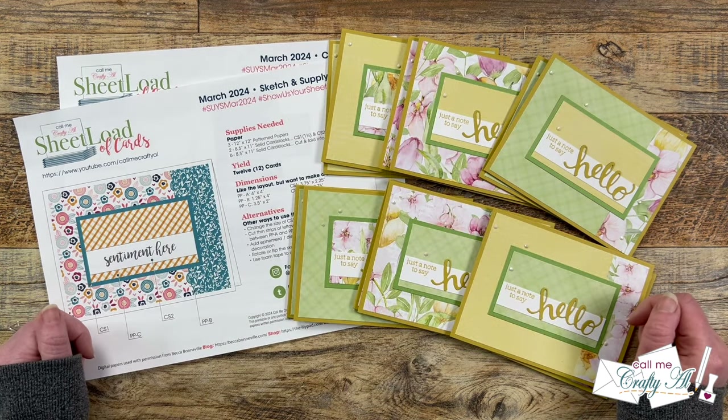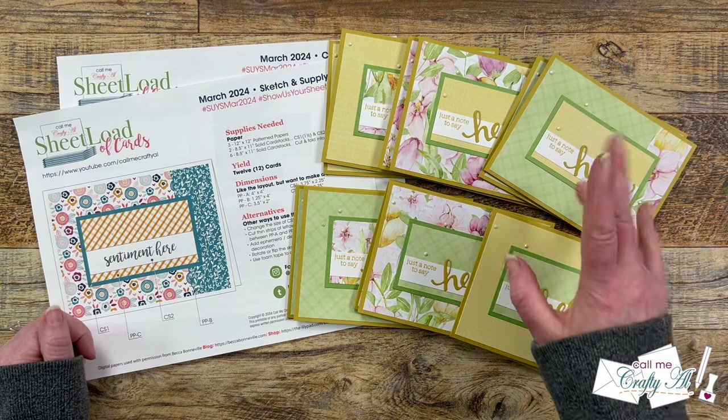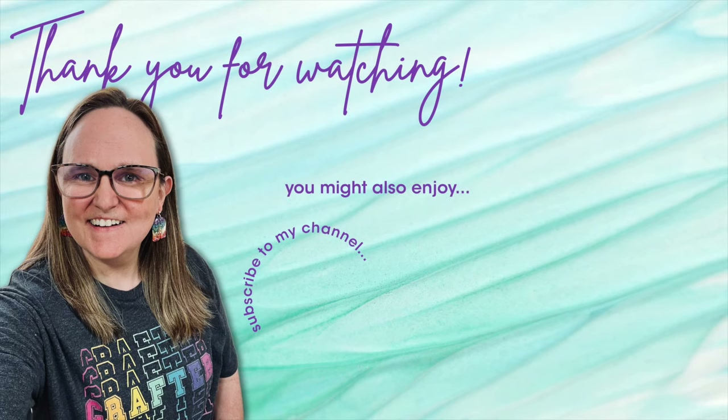Until tomorrow, when I'll be back with the process, I hope you're all having a crafty day. Bye-bye. Thank you so much for taking the time to watch all the way to the end of the video. I hope now you'll consider clicking on one of the videos or playlists I have linked above. And if you are interested in any of the products or tools I used in today's video, I do have some links in the description box below.